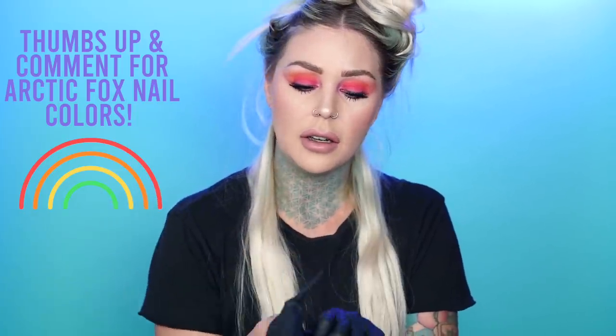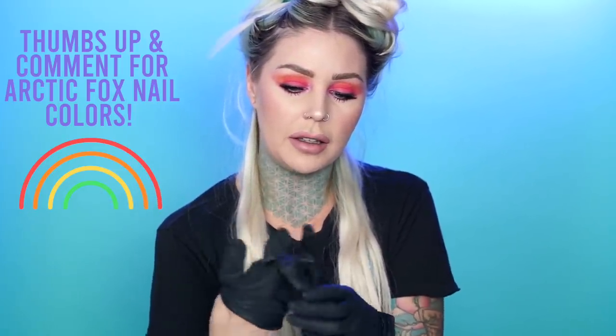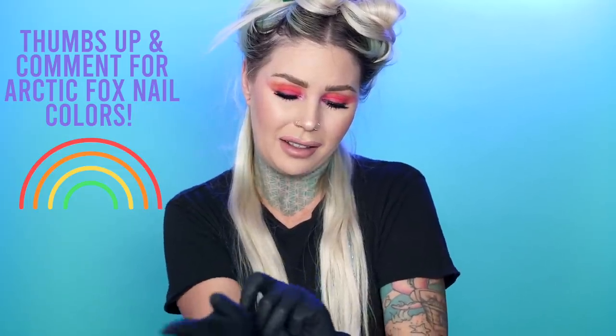I'm gonna pull out some gloves. I have light nail polish on right now. What would you guys think if Arctic Fox did a nail polish line and the polishes matched our hair color shades? Would that be cool? I actually thought about that like a year ago and I'm revisiting it — let me know in the comments below.